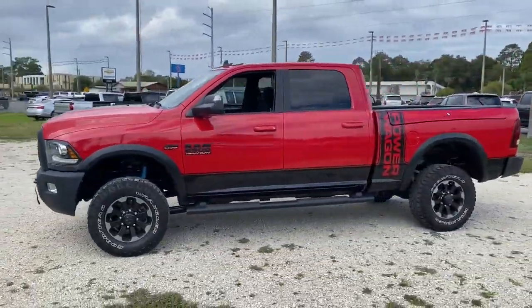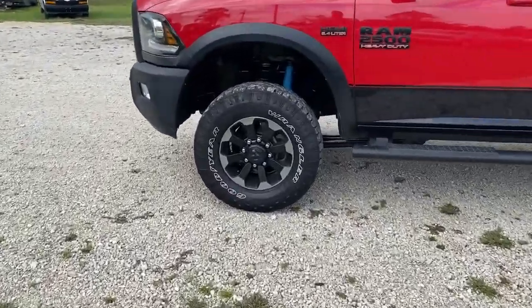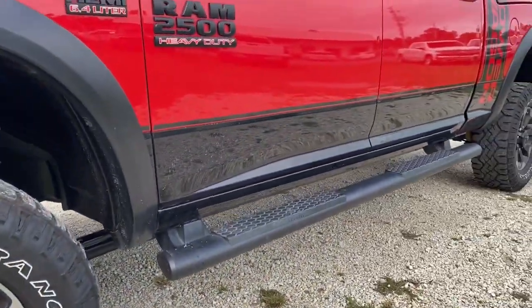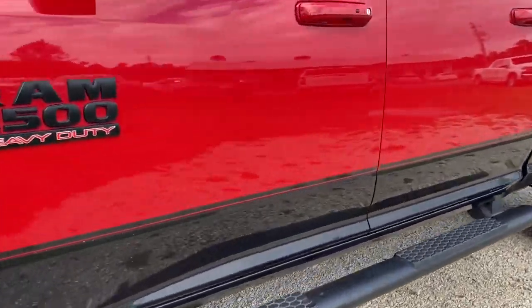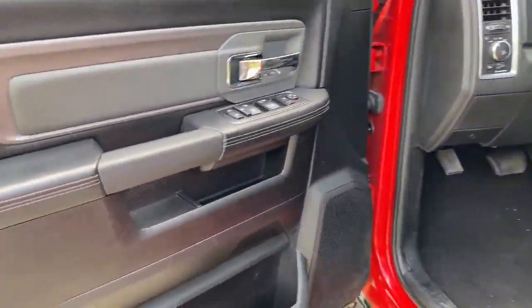These are just some of the great options this vehicle comes with: keyless entry, four-wheel drive, heated mirrors, satellite radio, fog lamps, backup camera, steering wheel audio controls, Bluetooth connection, aluminum wheels, and locking limited-slip differential.